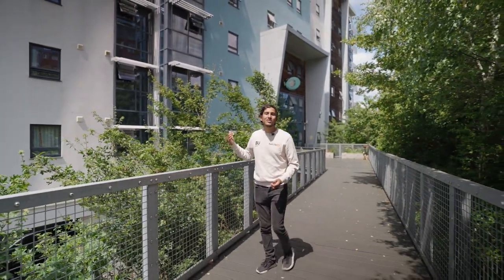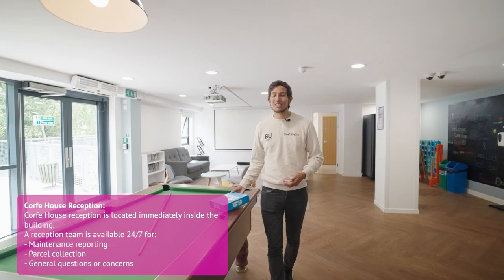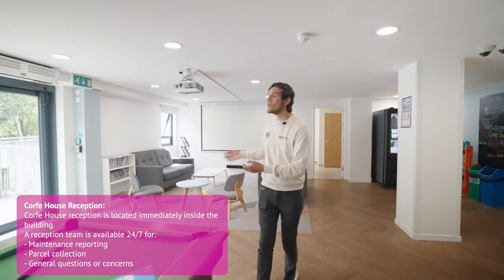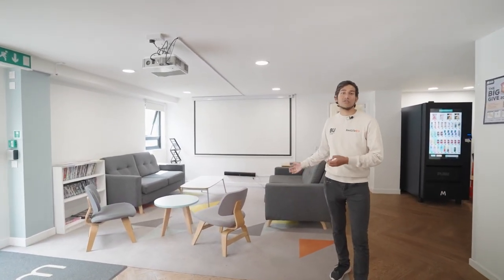We're in Pool at Corfe House. As you can hear there's a bit of road noise, so let me take you inside where it's a bit quieter. Welcome to the Corfe House common room, where we have games and other activities such as the movie screen where we have movie nights, and the communal area where we host other events.